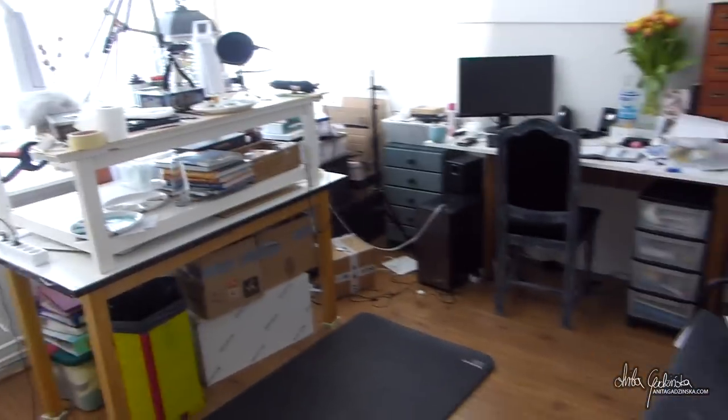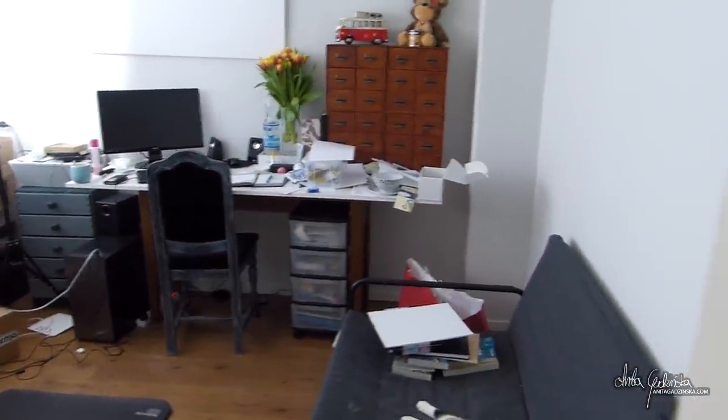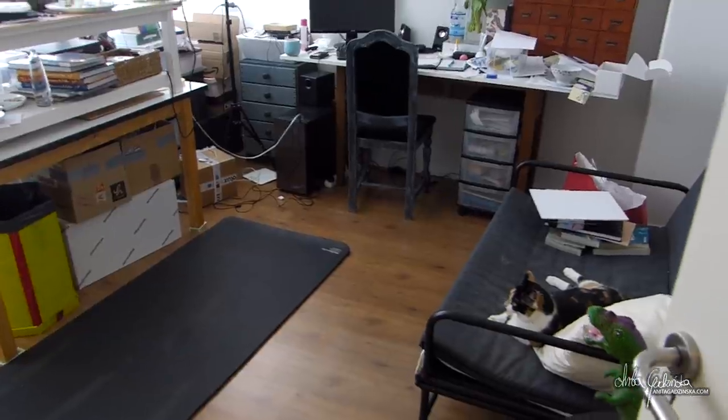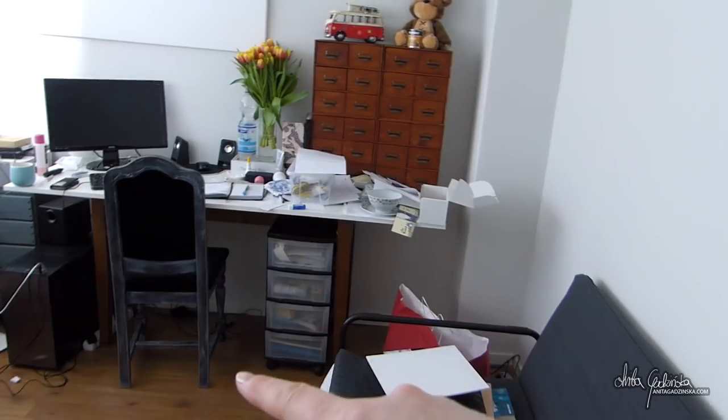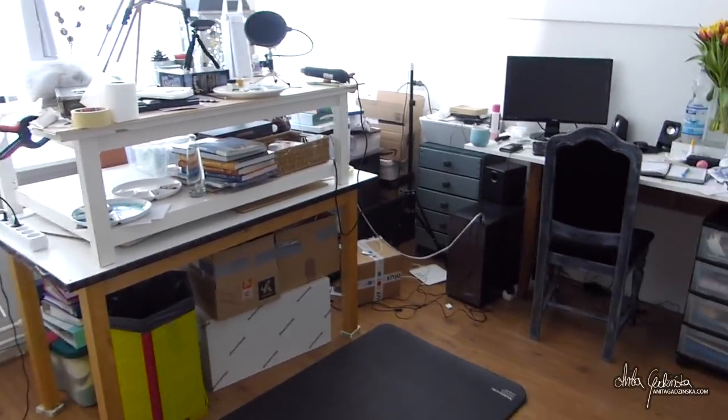You guys actually haven't seen my studio yet, so this is a pretty good first look. This is my door here, so this is how we go in. This used to be my old bedroom behind this wall, and that used to be my studio. This was my bedroom, now this is my bedroom, this is my studio. So I have gotten the better deal out of the two.